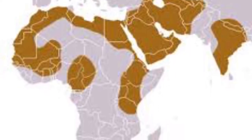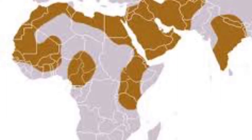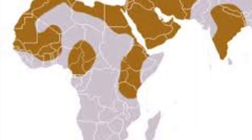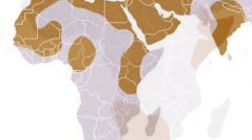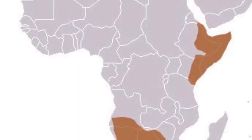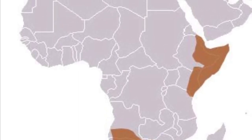First up is their range. Striped hyenas live in northern and eastern Africa, as well as the Middle East and India. The aardwolf, on the other paw, lives on the savannahs of eastern and southern Africa.